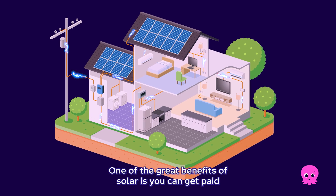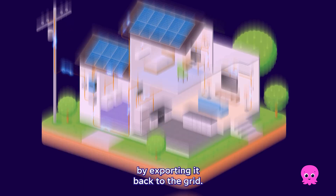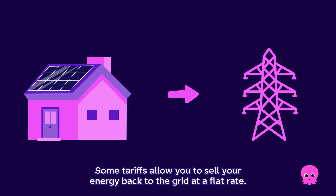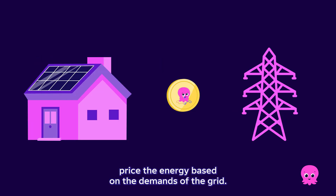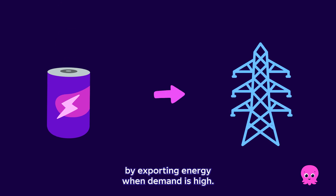One of the great benefits of solar is you can get paid for the energy that you don't use by exporting it back to the grid. The amount you get paid is dependent on your energy tariff. Some tariffs allow you to sell your energy back to the grid at a flat rate. Others, like our smart tariffs — Octopus Flux and Intelligent Octopus Flux — price the energy based on the demands of the grid. So with a battery, you can boost your savings by exporting energy when demand is high.